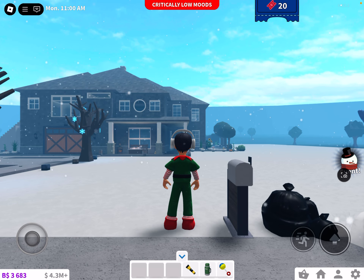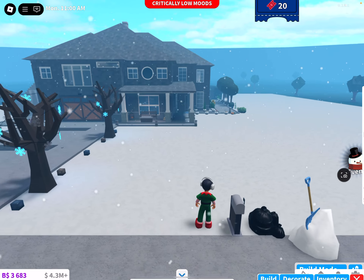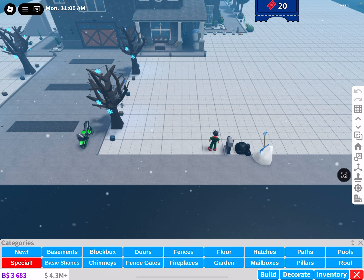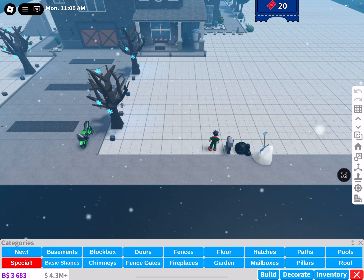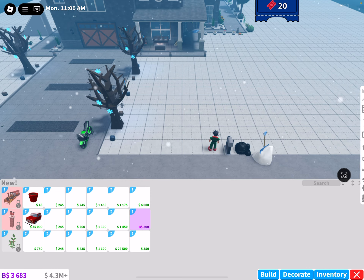Hello everyone and welcome back! This video is going to be all about the non-Christmas items, so let's take a look. Let's turn this down a bit — alright, let's go into the new section category.